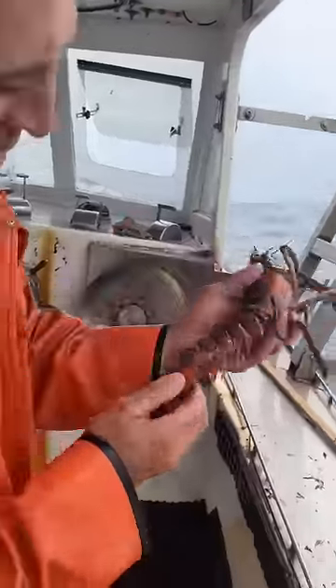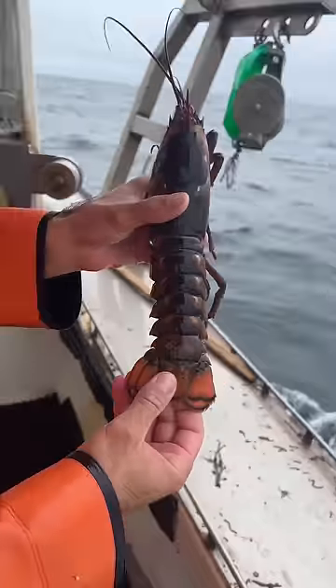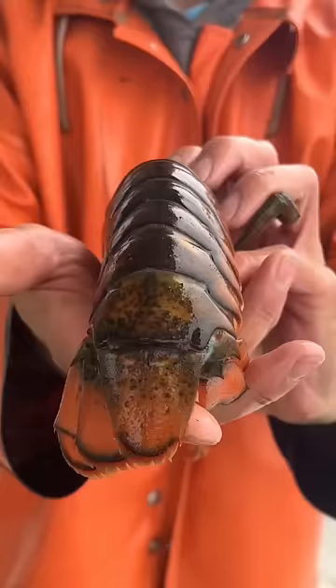One half of the tail is a male tail and the other half is a female tail. I don't know if the video will do it justice, but it is 100% half male, half female.